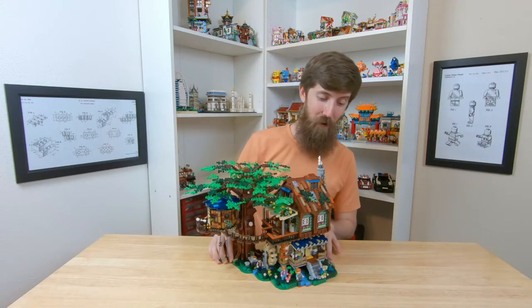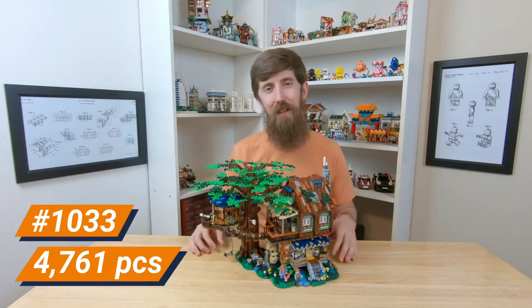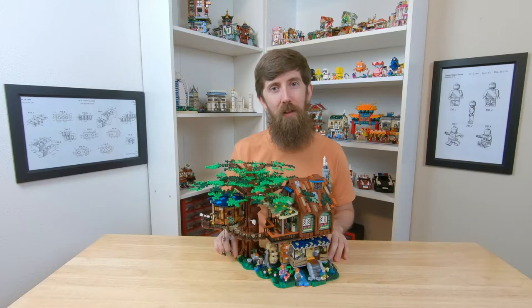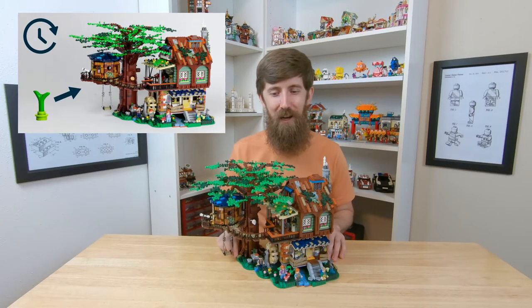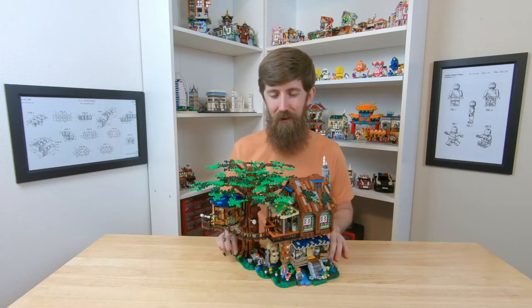I had this set for a while. I've just kind of been putting off building it because it's so huge. It's over 4,700 pieces and it ended up taking me four days to do all the pictures for the speed build. So I'd really appreciate it if you watch that video when it comes out — it should be a good one. But this is just a really cool set and we'll take a look at all the details.